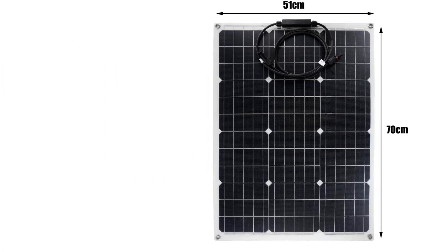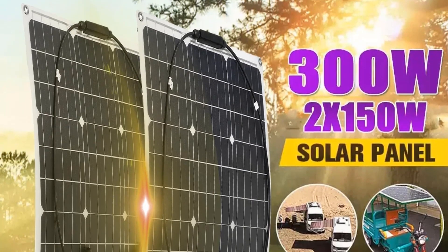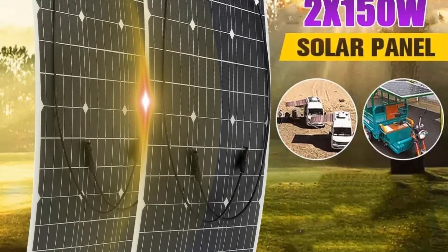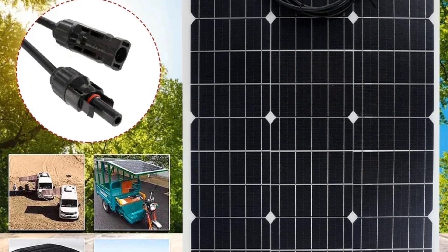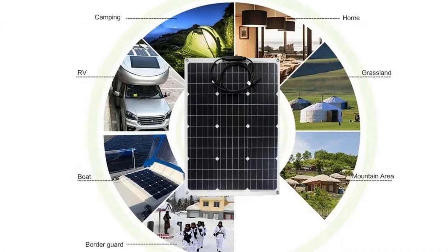Foldable, portable, ultra-light, and ultra-thin. More suitable for carriers with weak carrying capacity. Fits the surface, does not take up space, and is easy to install. Light energy conversion to electric energy — strong practicability. Suitable for use in areas with no electricity grid access.